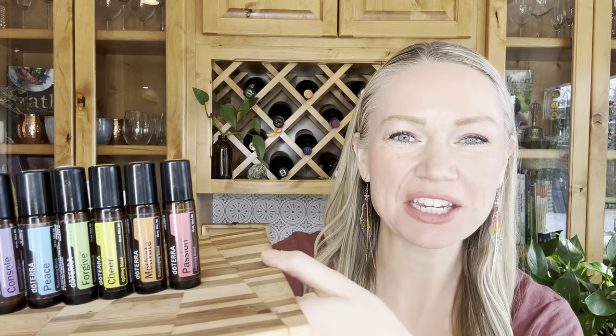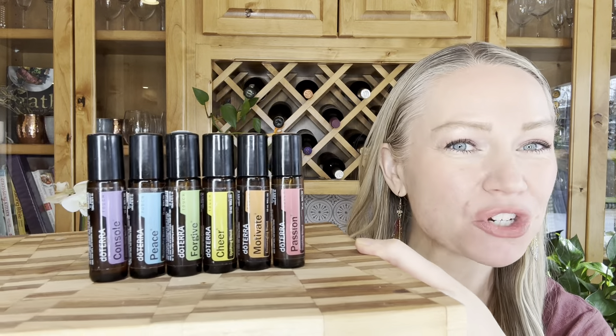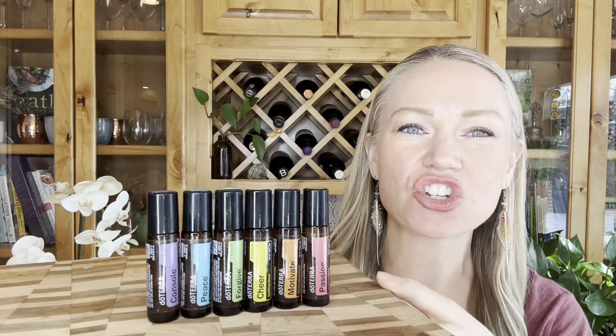Hello, welcome back. Regal Smith here, and today I'm going to teach you about emotional aromatherapy and how you can shift your mood in an instant using essential oils. There's actually quite a bit of science behind this.